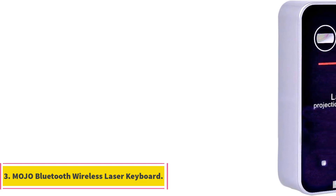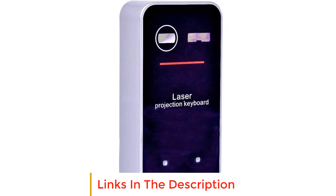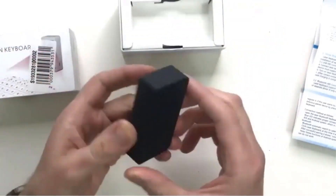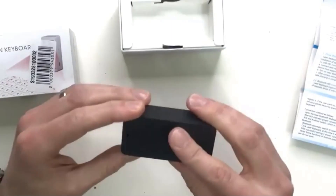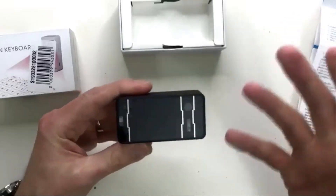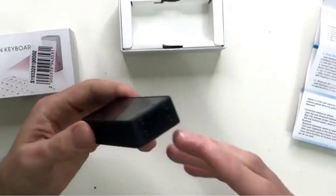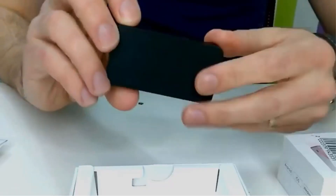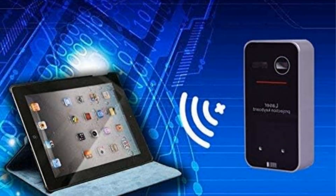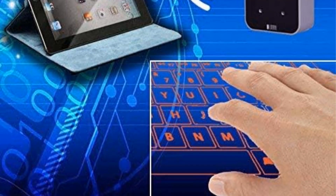Number 3. Mojo Bluetooth Wireless Laser Keyboard. The Mojo Bluetooth Wireless Laser Keyboard is a cutting-edge virtual keyboard solution that brings convenience and portability to your fingertips. With its laser projection technology, this keyboard transforms any flat surface into a responsive input interface, providing a keyboard layout for efficient data input whether you're using a desktop, laptop, smartphone, or tablet. It seamlessly connects via Bluetooth or USB cable. Designed for on-the-go users, it is compact and ultra-portable, with a built-in rechargeable battery and a mouse mode adding versatility to its capabilities.